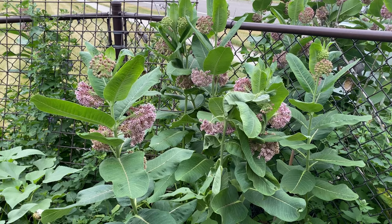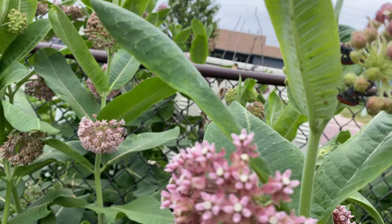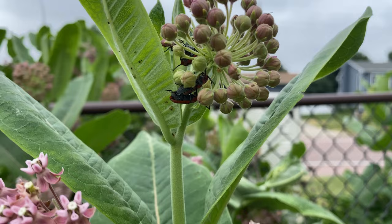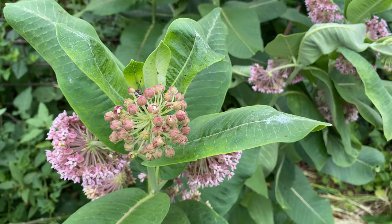These milkweed smell so beautiful — very floral. We've got something in there. Looks like we got some bugs having a good time — this bug's all over this milkweed. Milkweed apparently is the flower of lovers.